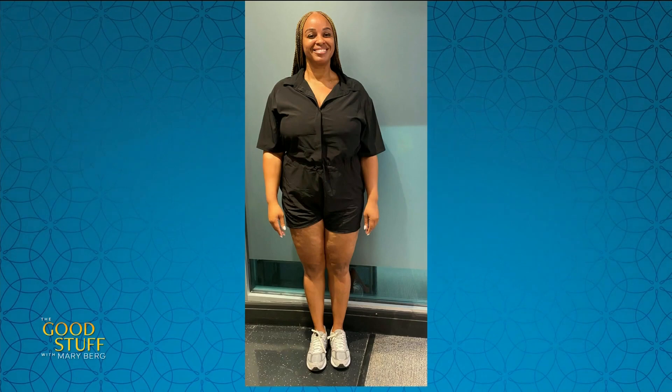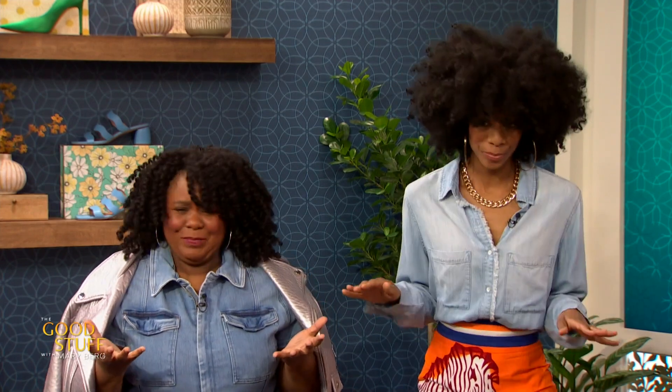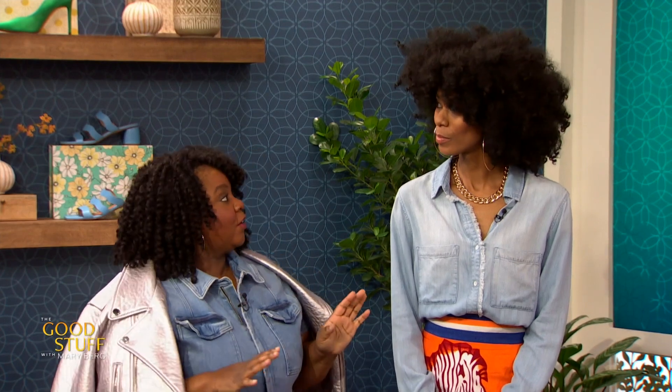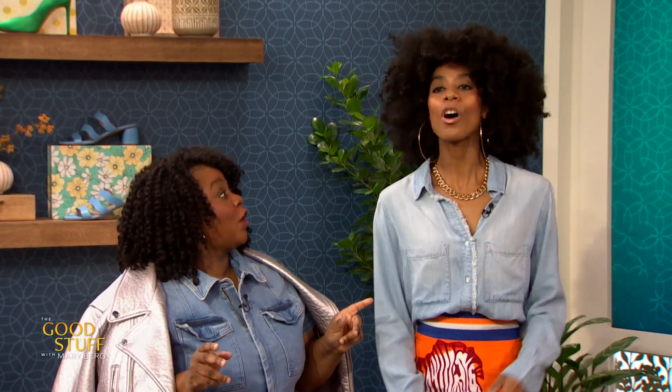Nicole is up next. What was her dilemma? Nicole is a relatively stylish lady. She let us know that because she has a more mid-sized, curvier frame, she's found it difficult to find jeans. In fact, she doesn't own one pair of jeans — nothing in denim at all. She is studying to be a Pilates instructor, so most of the time she's in workout gear. As her stylish godmothers, we wanted to change that around for her and give her a stylish denim look.